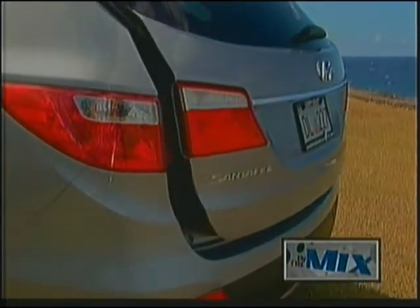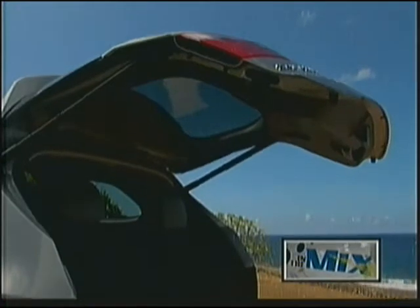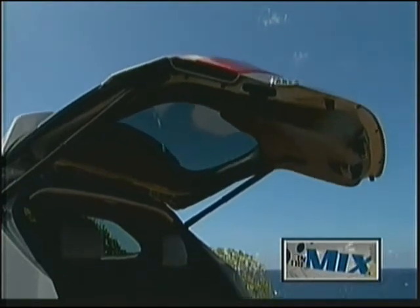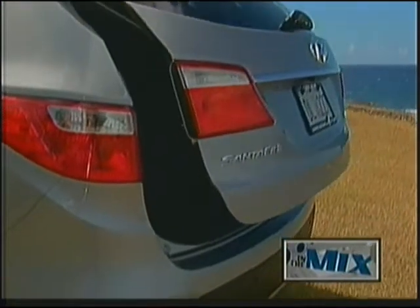One feature many of you will enjoy is the power tailgate — it makes hauling less daunting. Loading and unloading your Santa Fe starts and ends with this available convenient feature. The handy height-adjustable function allows users to stop the tailgate at various heights to avoid low overhangs.